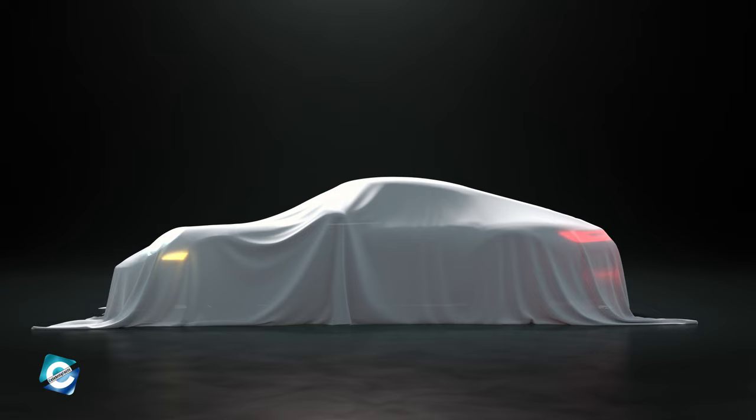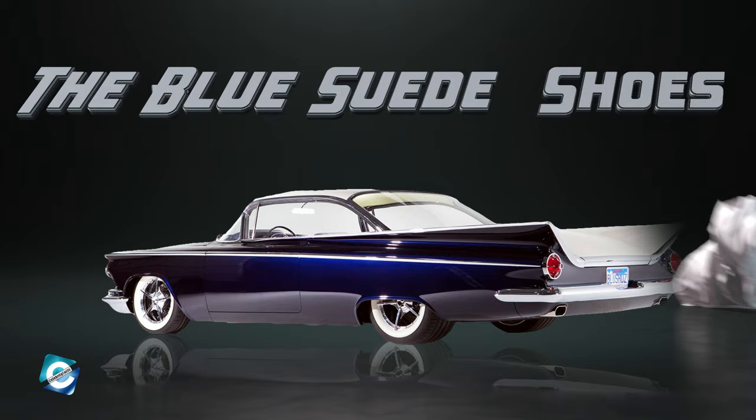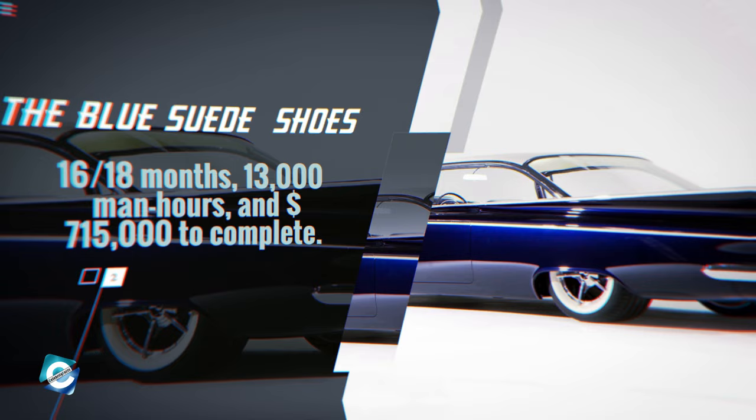The original purpose of this car in high school was to ride around and pick up hot girls. Next we have the Blue Suede Shoes '59 Buick Invicta. This is a customized 1959 Buick Invicta hardtop, named Blue Suede Shoes, which is one of the biggest Kindig design jobs to date, taking 16–18 months, 13,000 man-hours, and $715,000 to complete.